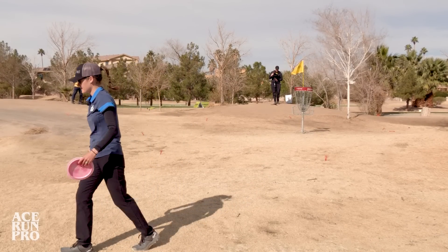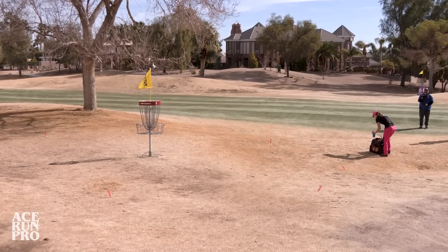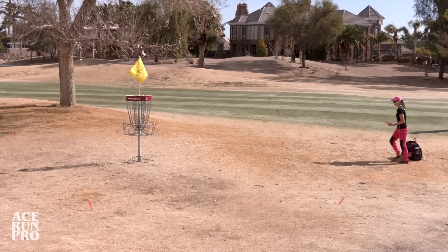Good run. Your putt looks good. I've been working. I worked with Chris Taylor — he's like an actual coach, biomechanics. I love that. I needed it.